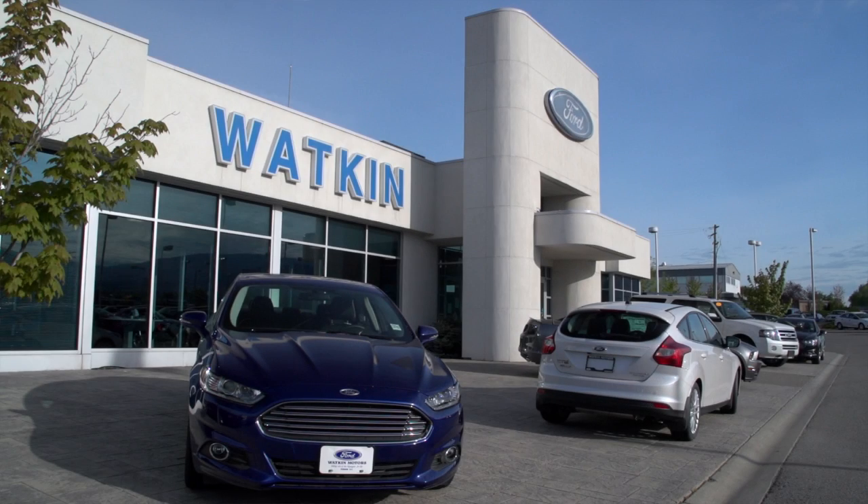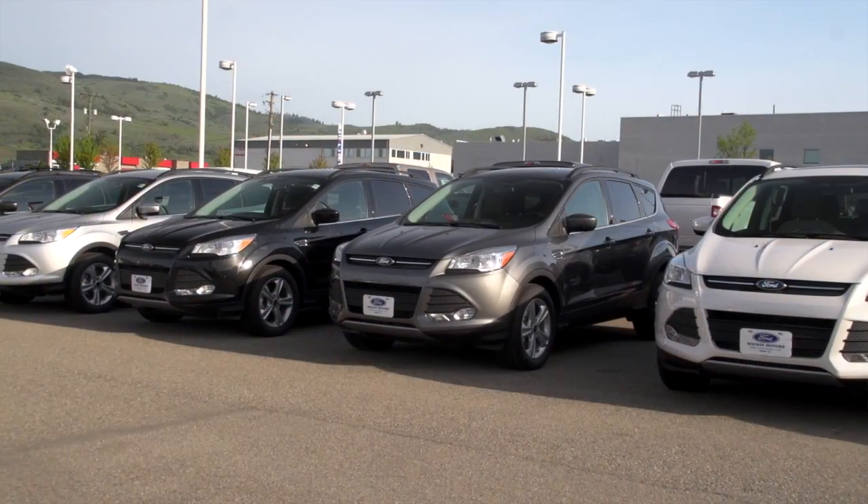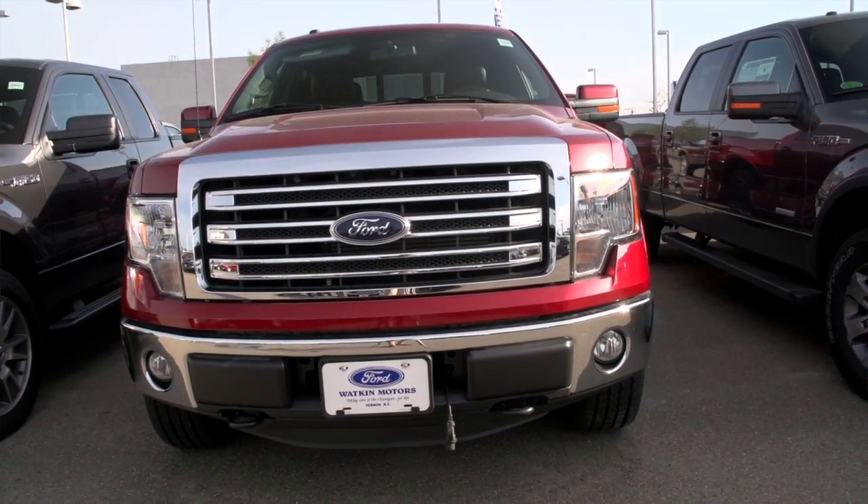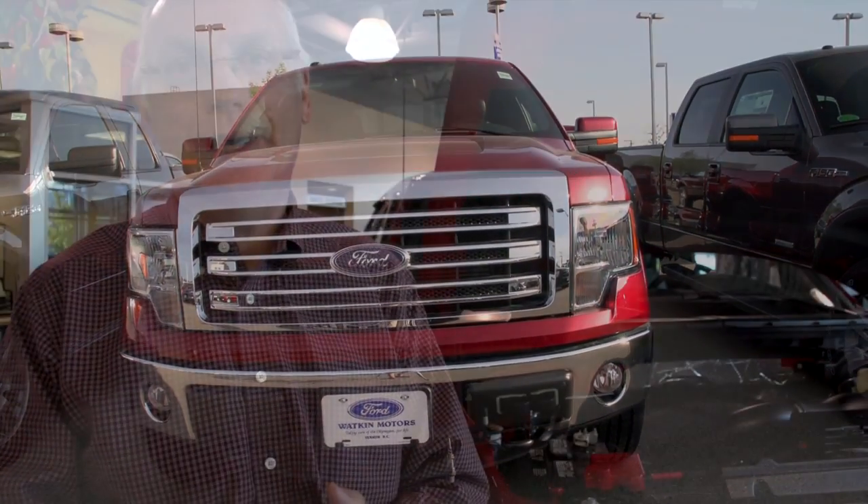Hi, I'm Jerry Bobel. I'm the General Sales Manager here at Watkin Motors and I want to talk a little bit about EcoBoost. One thing I'm going to tell you right up front with EcoBoost — personally I have two EcoBoost vehicles sitting at home right now, an Escape and an F-150.